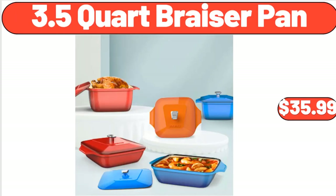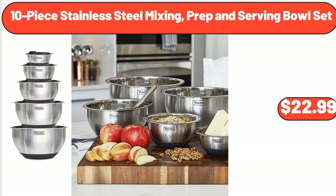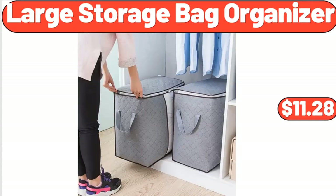3.5-Quart Brazier Pan, $35.99. 10-Piece Stainless Steel Mixing, Prep and Serving Bowl Set, $22.99. Large Storage Bag Organizer, 2-Pack, $11.28.